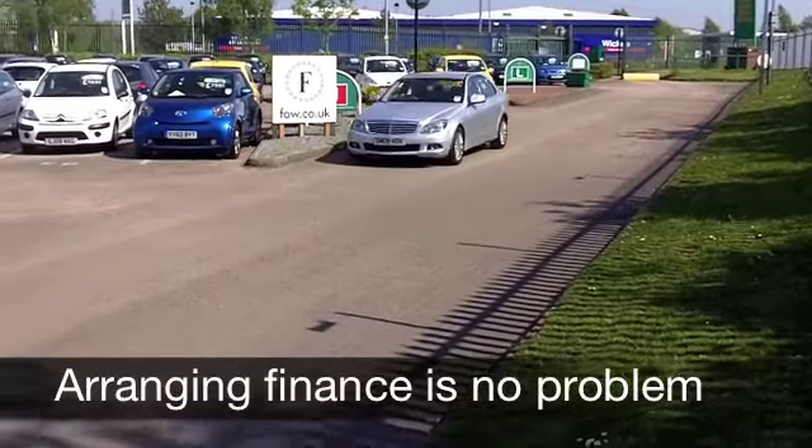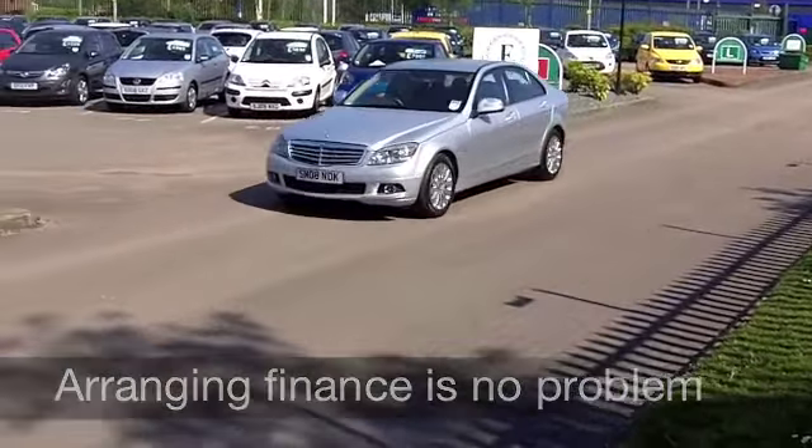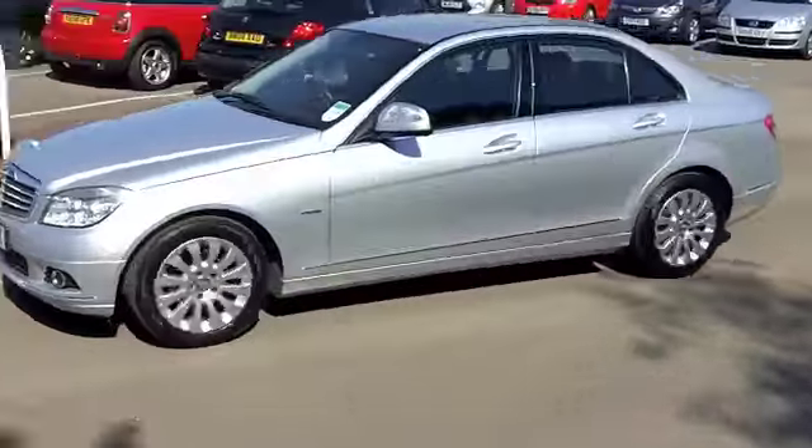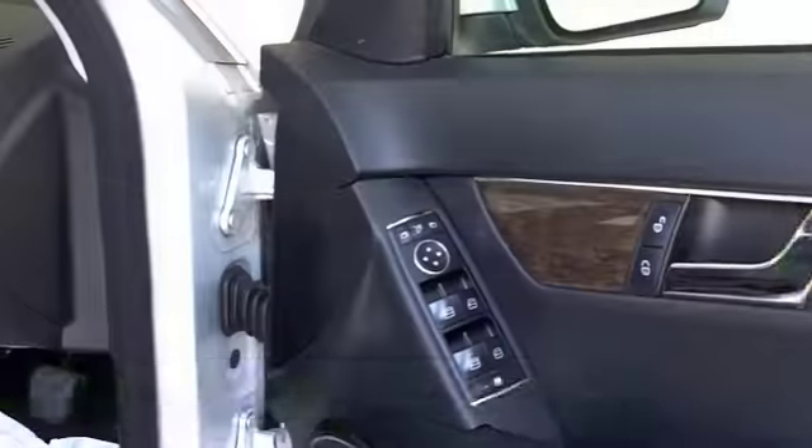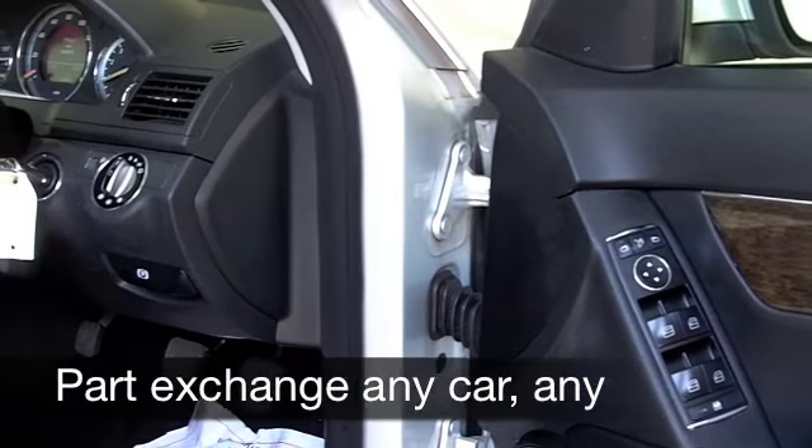It does look nice with its metallic silver paintwork and lovely alloys. Inside, you've got all leather in this car and it's a very nice, high quality interior — really comfortable behind the wheel with plenty of room inside the cabin.